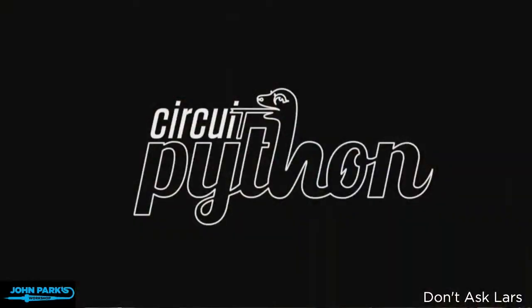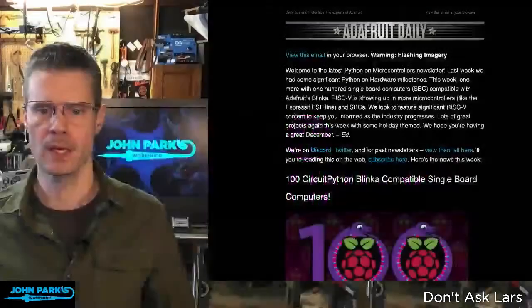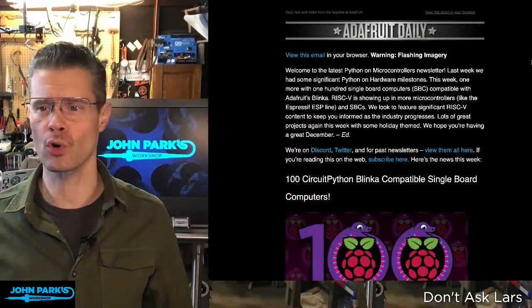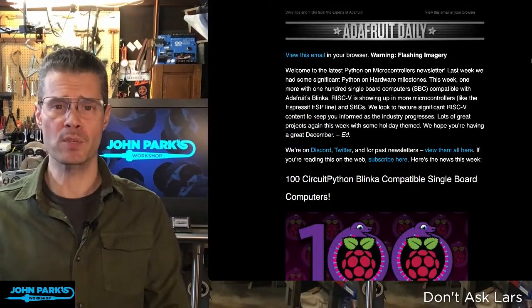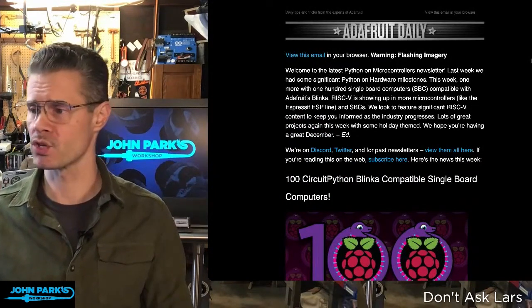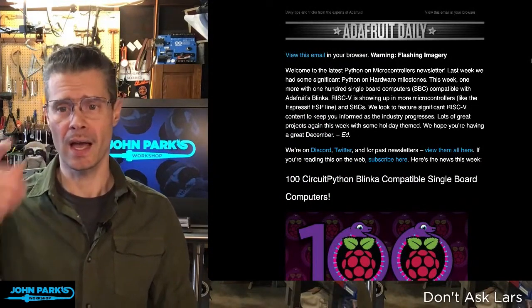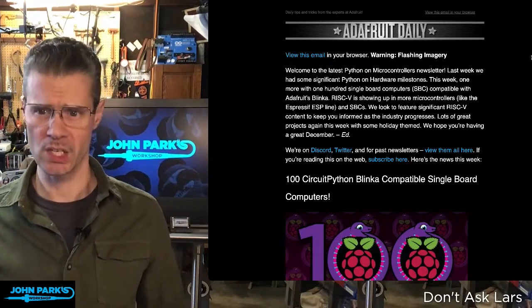CircuitPython is code plus community, and one of the best ways we have of celebrating that is with the Python on Microcontrollers newsletter. This is a weekly newsletter. You can subscribe to it by going to adafruitdaily.com. Just put in your email address, request the newsletters you'd like to get in your inbox, and you can also go and check them out here on the webpage itself. Right on the homepage is a link to this.